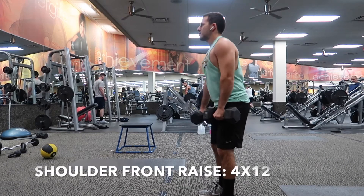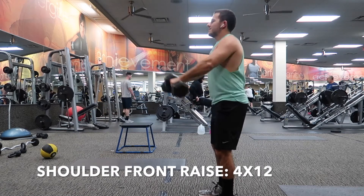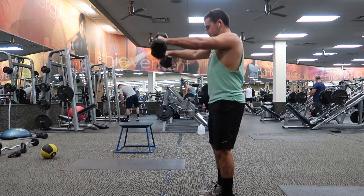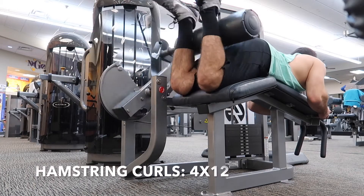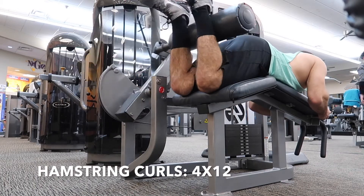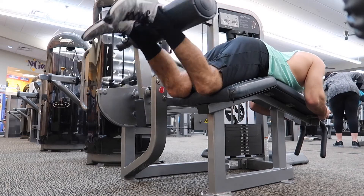After that, it's shoulder front raises — you can do these with dumbbells one arm at a time, two arms at a time, or with a barbell. Then hamstring curls, four sets of 12. You're going to finish off your workout with shrugs and quad extensions.